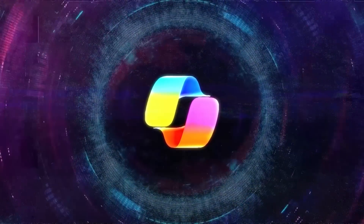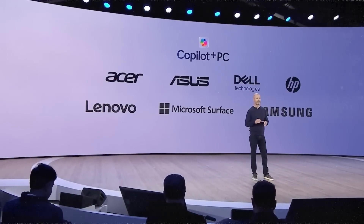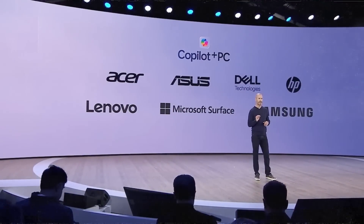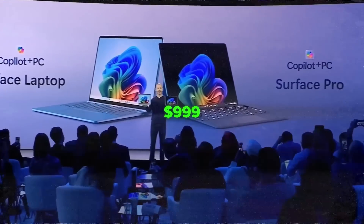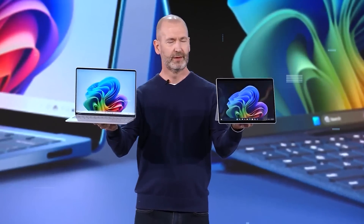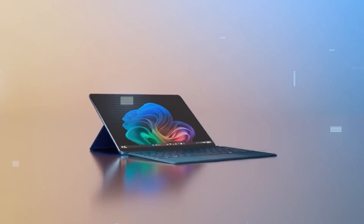Don't worry about these PCs being too expensive. Microsoft has worked with major PC makers like Acer, Asus, Dell, HP, Lenovo, Samsung, and their own Surface lineup to offer these Copilot Plus PCs at affordable prices — starting at just $999, you get amazing power and AI capabilities. Microsoft's own new Surface Pro and Surface Laptop models are the flagship premium Copilot Plus PCs, decked out with all the latest hardware and software.